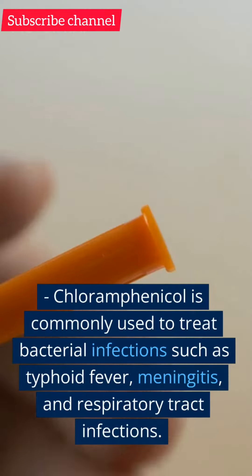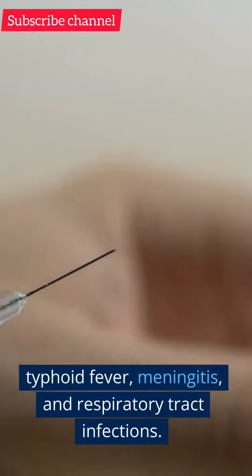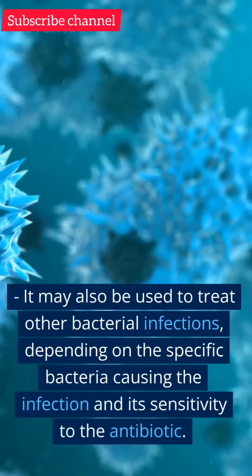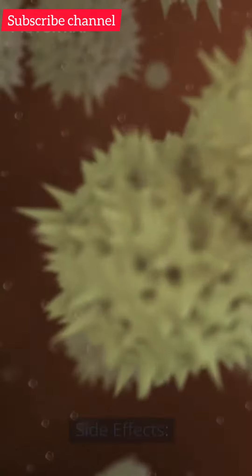Uses. Chloramphenicol is commonly used to treat bacterial infections such as typhoid fever, meningitis, and respiratory tract infections. It may also be used to treat other bacterial infections, depending on the specific bacteria causing the infection and its sensitivity to the antibiotic.